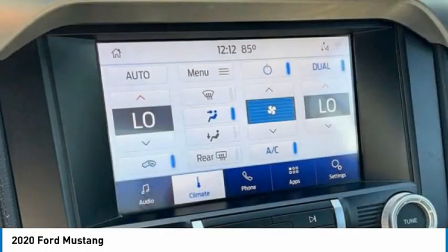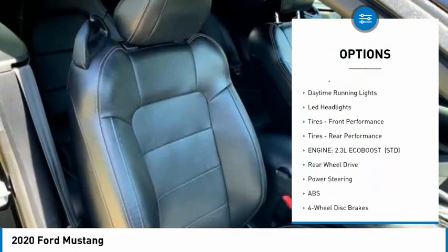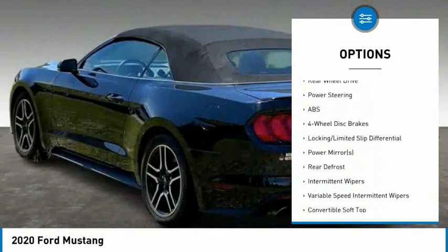Here are some of this vehicle's great options: tire pressure monitor, turbocharged, aluminum wheels, wheel locks, brake assist, stability control.